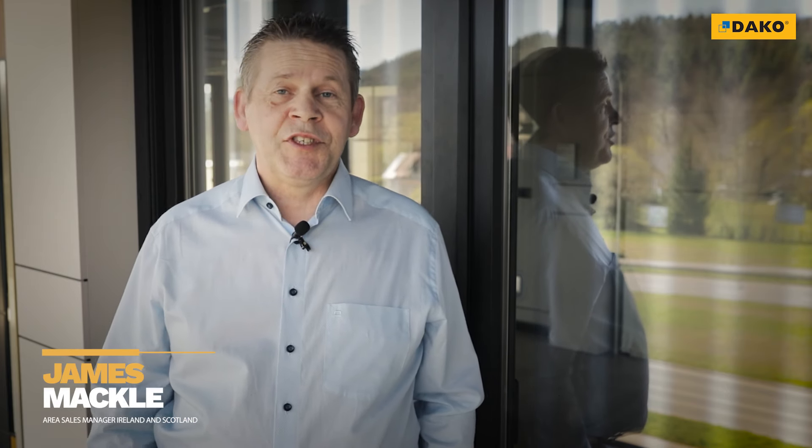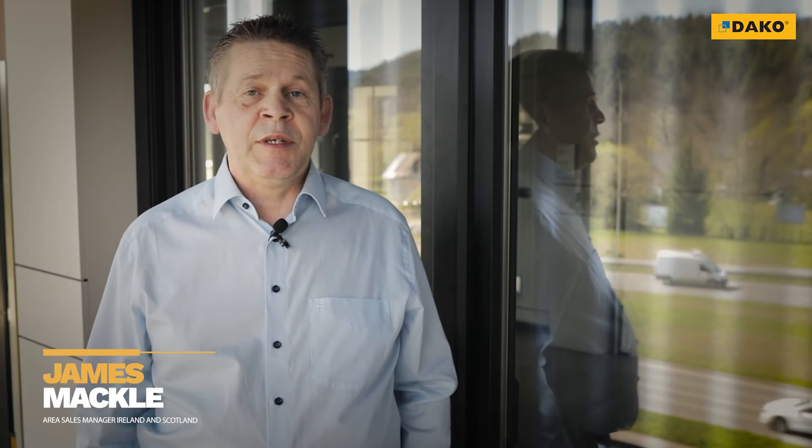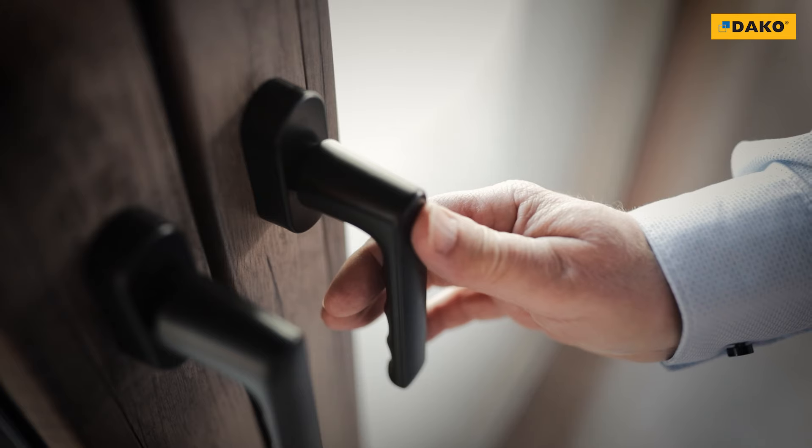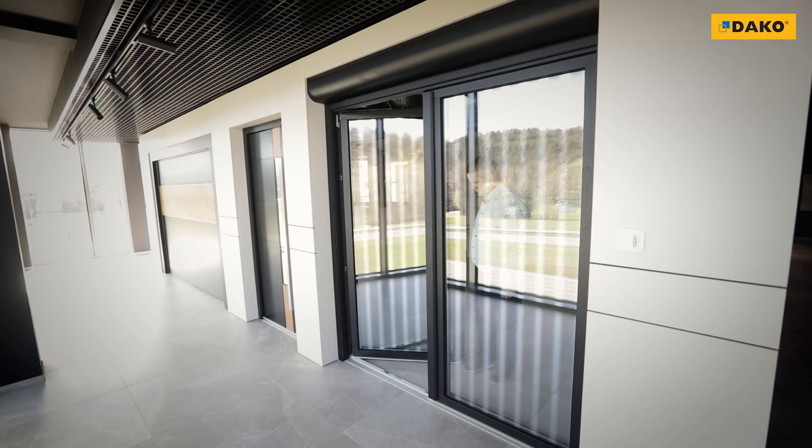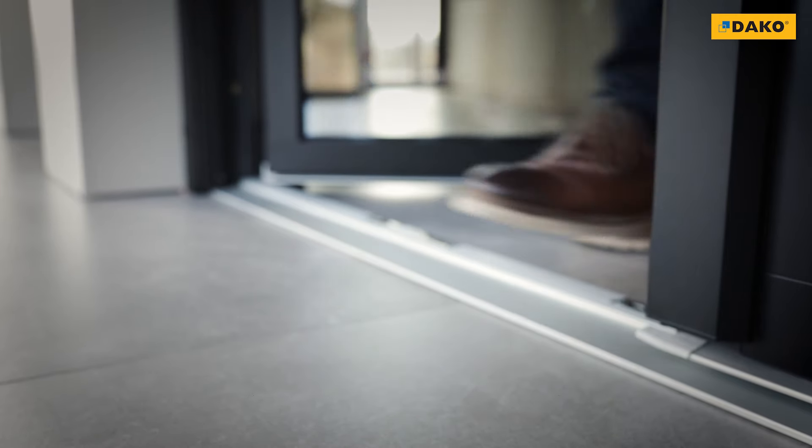Welcome to DACO. My name is James and today I'd like to introduce the DPQ82 window series. Warm PVC windows from the DPQ82 series are a guarantee of optimal thermal performance, safety and maximum savings.